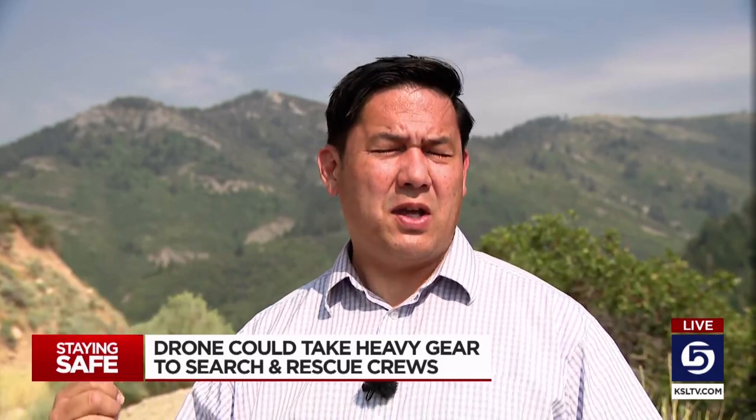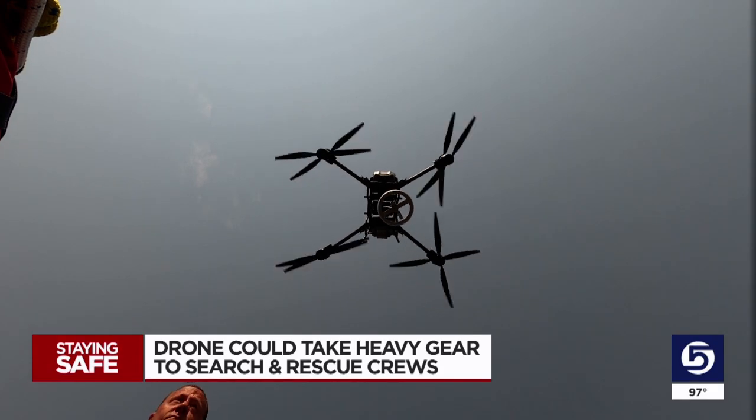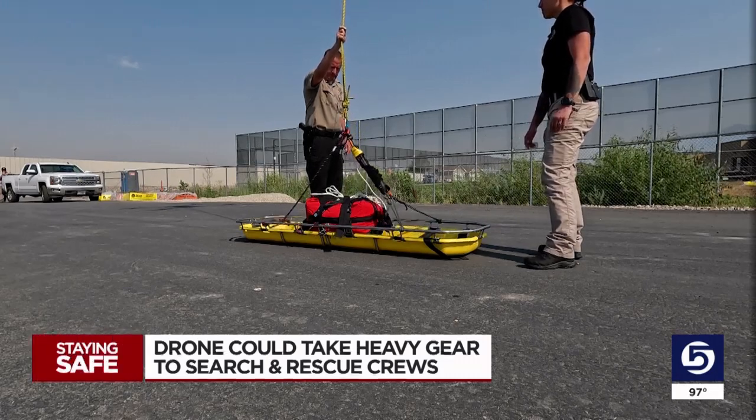The drone is a new product from the company DJI, and they asked Weber County to test it out over nine months. The idea is that rescuers could get going up the trail without having to carry the heavy gear they may need further up. That's why this drone, about the size of a mini Cooper, is set up with a winch and ready to carry more than 80 pounds.